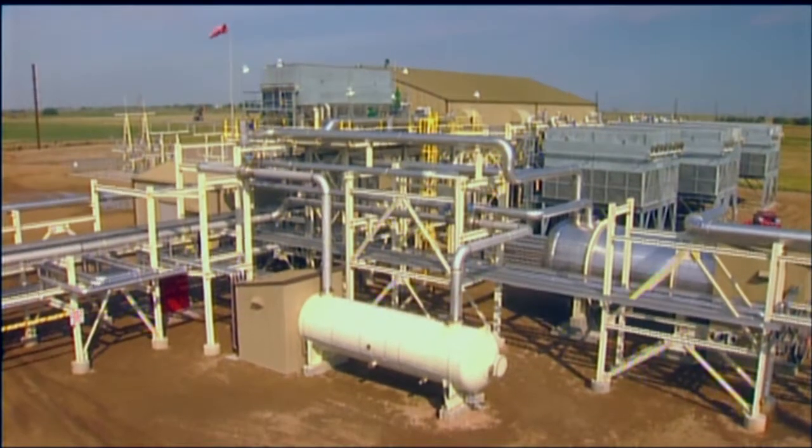The results so far really demonstrate that we can put large volumes in the subsurface. We've probably stored about 19 million tons in the subsurface already.